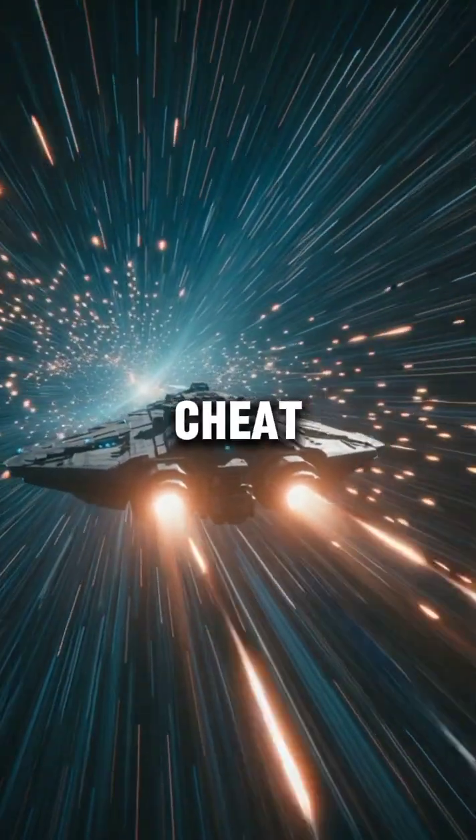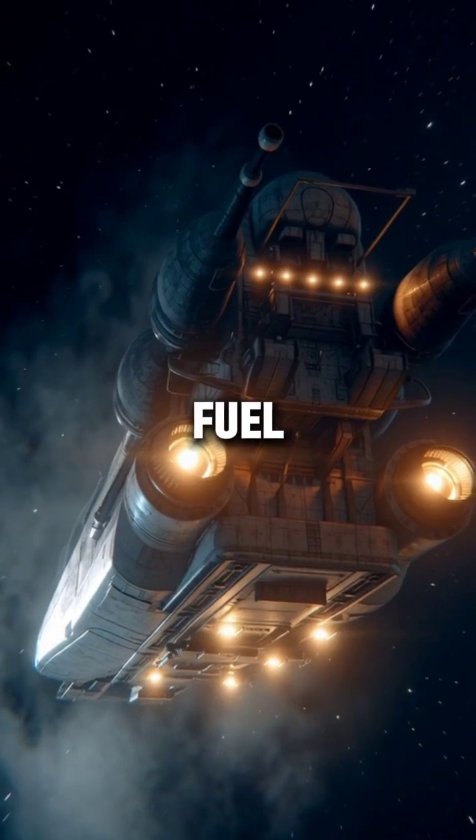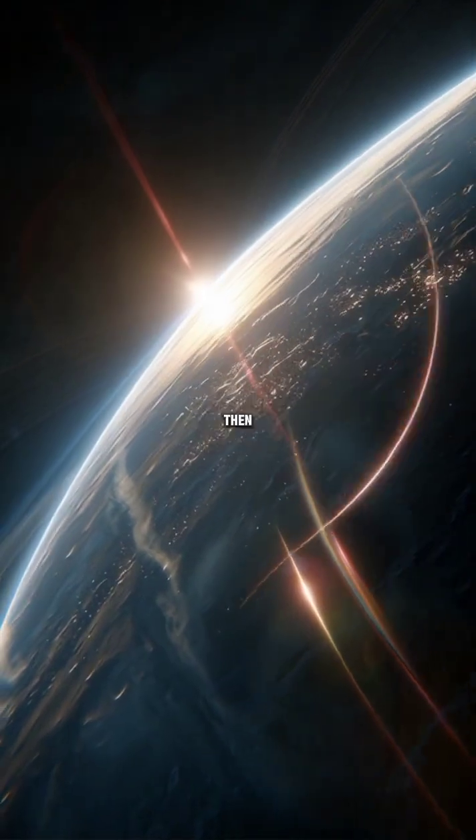Space agencies use a cosmic cheat code to travel billions of miles without using extra fuel. Imagine this: a spacecraft is flying through space, slow, heavy, and running out of fuel. But then...